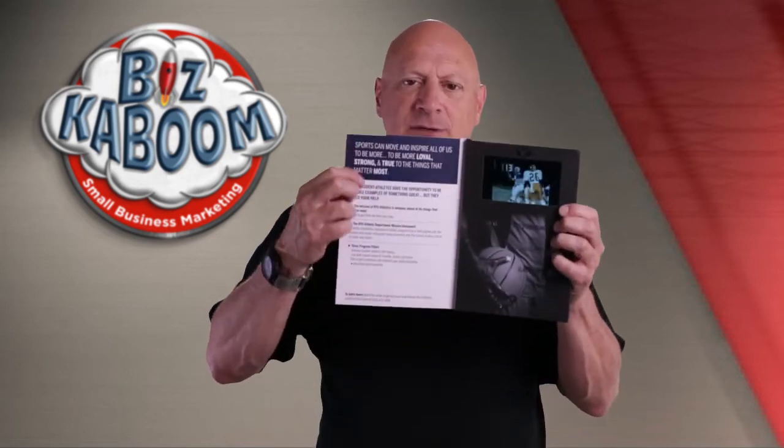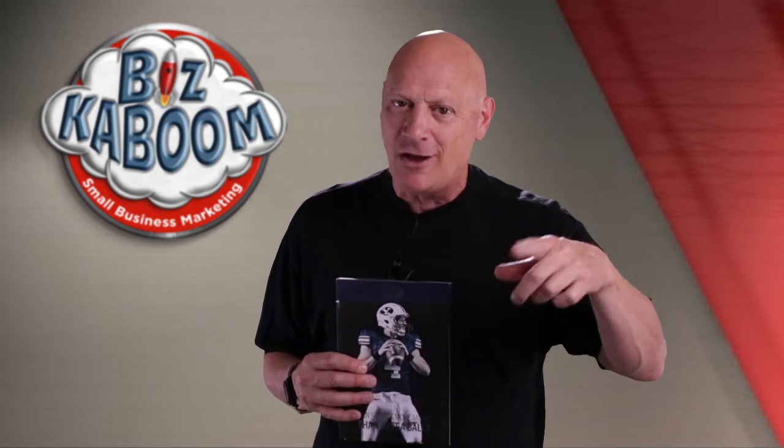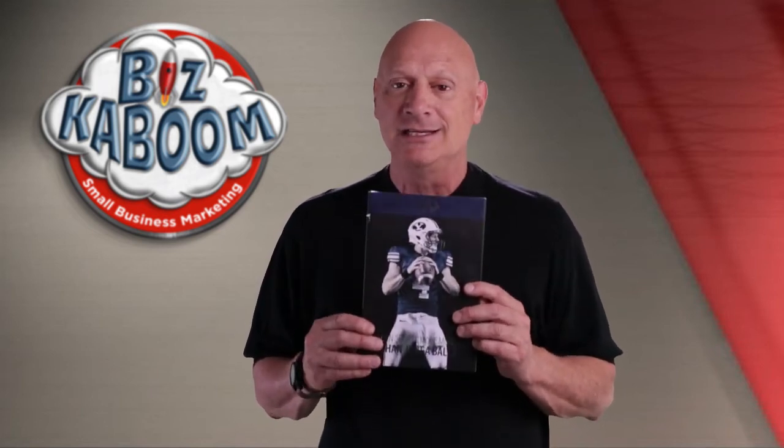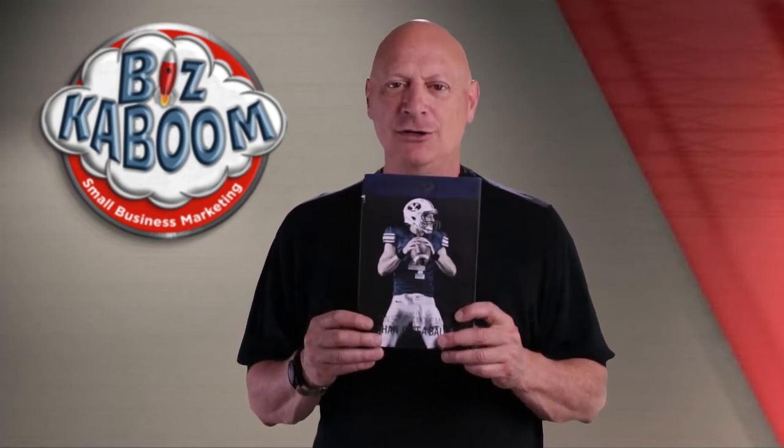It gives you some instructions over here. This is a fundraising video. It's a computer inside the brochure. You've seen something like this when you buy a card at the store that automatically plays a song, for example. The technology is available to do this kind of thing. There's only one downside — it's expensive. You tell me: is it worth it? Is it good, bad, or ugly?